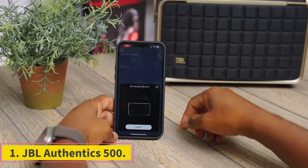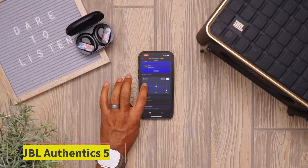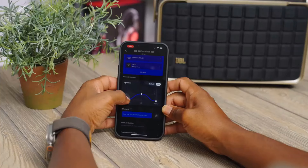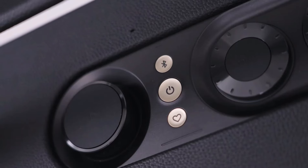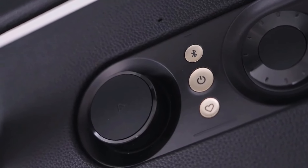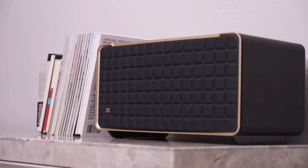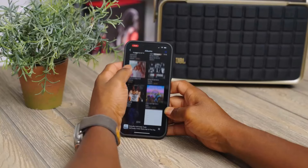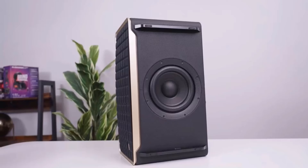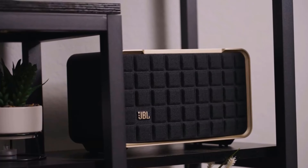Number 1: JBL Authentics 500. The JBL Authentics 500 is the best home speaker we've tested. This premium device has a retro design inspired by some of the manufacturer's classic speakers, like the L100. Packed inside are plenty of modern-day features, including built-in voice assistance and a room calibration tool that optimizes the speaker's sound to your room's unique acoustics. Bass and treble knobs on the speaker itself make it easy to customize its sound, or you can use the graphic EQ available in the JBL One app.